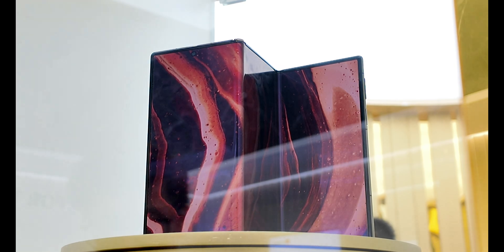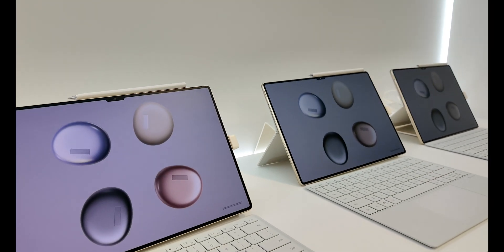Other than that, you can see the demo area of the Mate XT, one of the latest MatePad Pro 13.2 inch, which showcases all the latest innovations that were just launched yesterday.